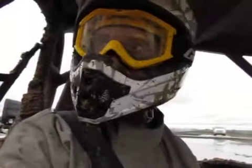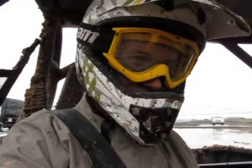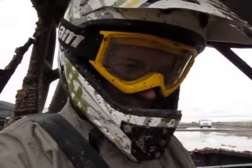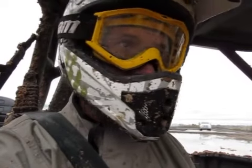Here we are at the Can-Am test ride event demo ride, April 9, 2011. We're giving the Can-Am Commander 1000X its run-through.